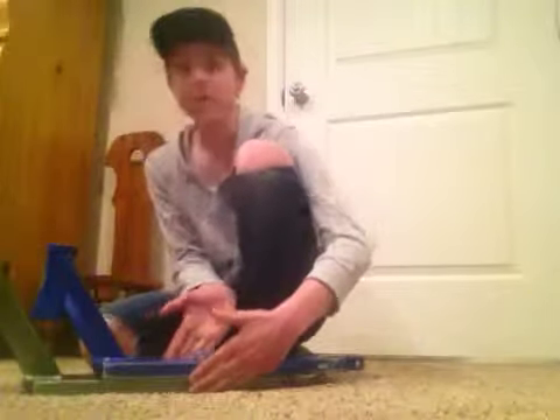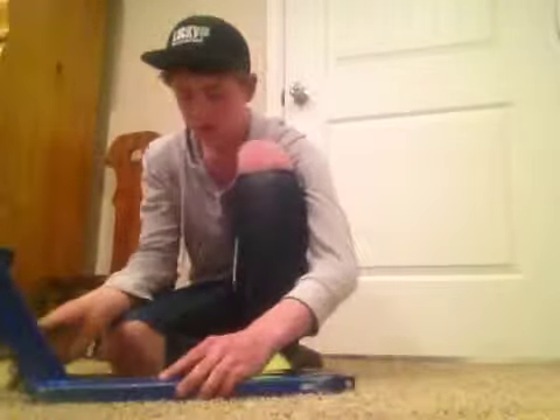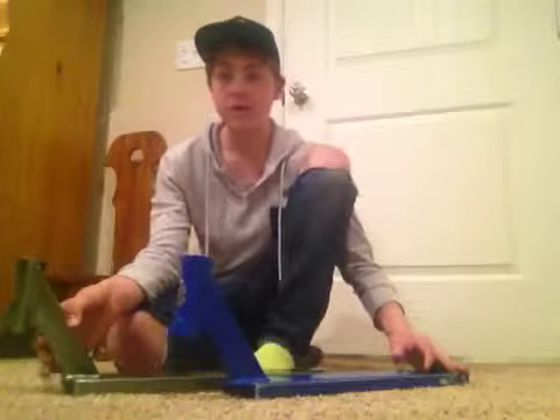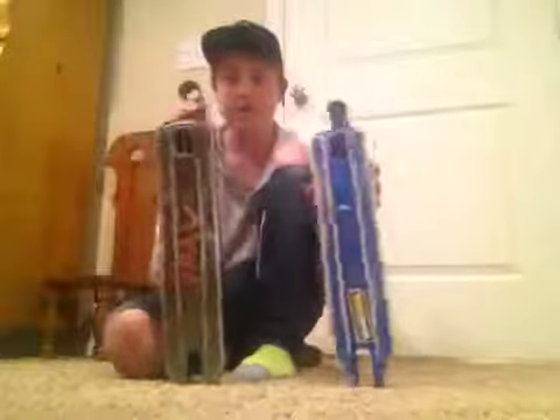They're about the same width, actually, except the Prospect is longer. I hope you guys enjoyed this video. Hopefully I helped you out with your decision to buy a new scooter deck. I will see you guys in the next video. Goodbye.